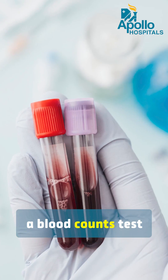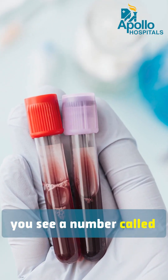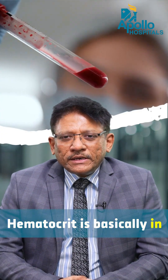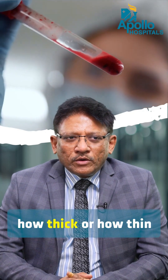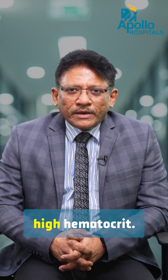Many times when you do a blood count test ordered by a physician or when you are admitted to the hospital, you see a number called HCT mentioned. HCT is an abbreviation of hematocrit. Hematocrit is, in simple terms, how thick or how thin your blood is. So if you are dehydrated, your blood will show high hematocrit.